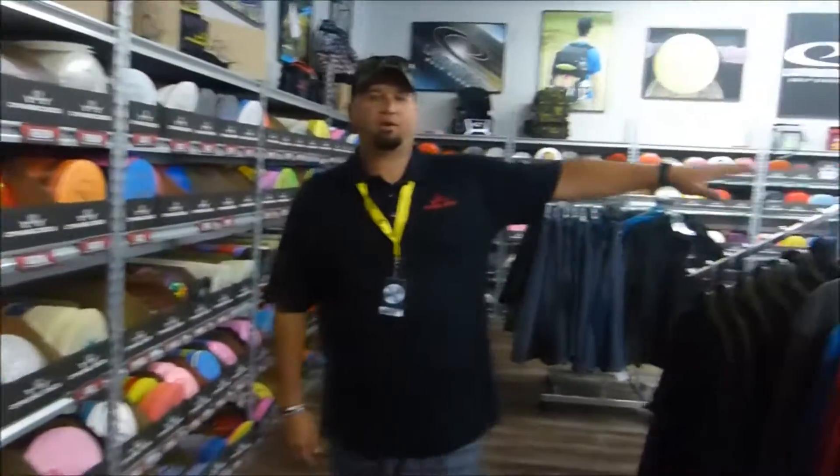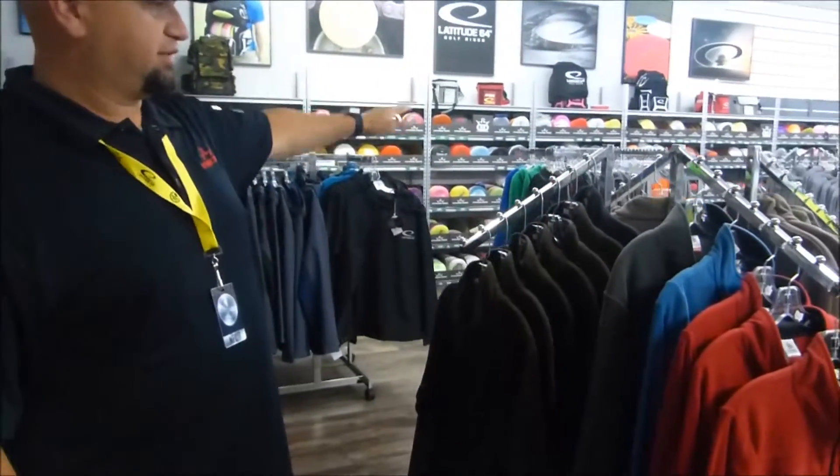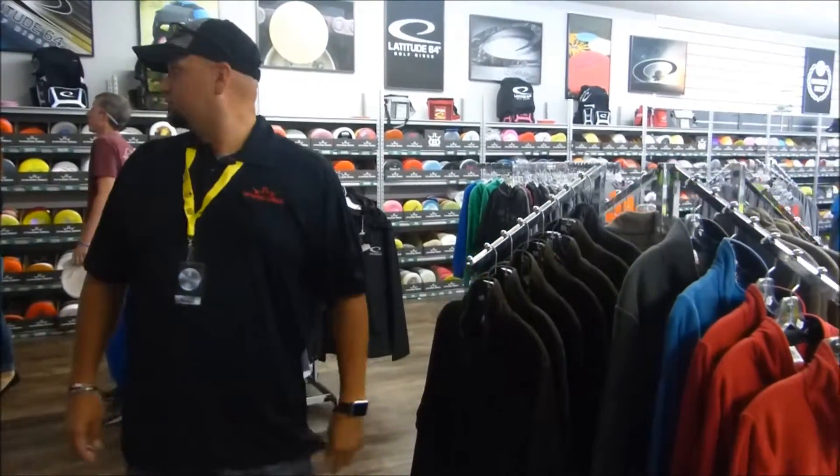And of course we've got even more apparel here. This is more of the winter stuff, so if you live out in the states that get colder more of the year, you can pick up some of those.